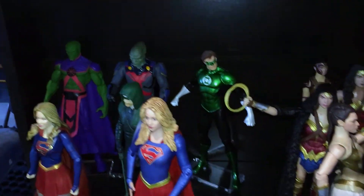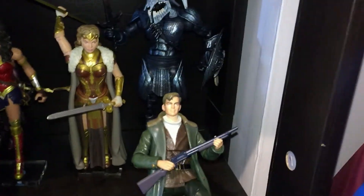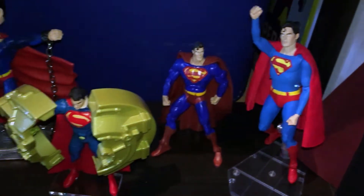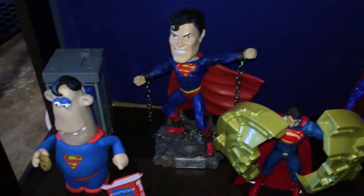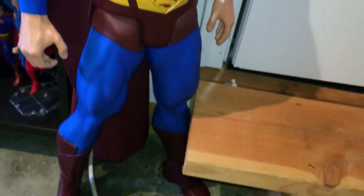Down here we've got Supergirl, Green Lantern, Martian Manhunter, some of the Wonder Woman figures from the film, Superman down here, along with this tall Superman who is standing guard.